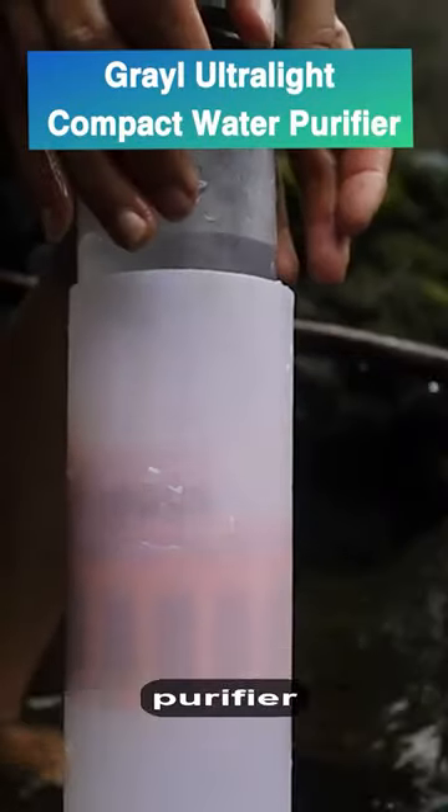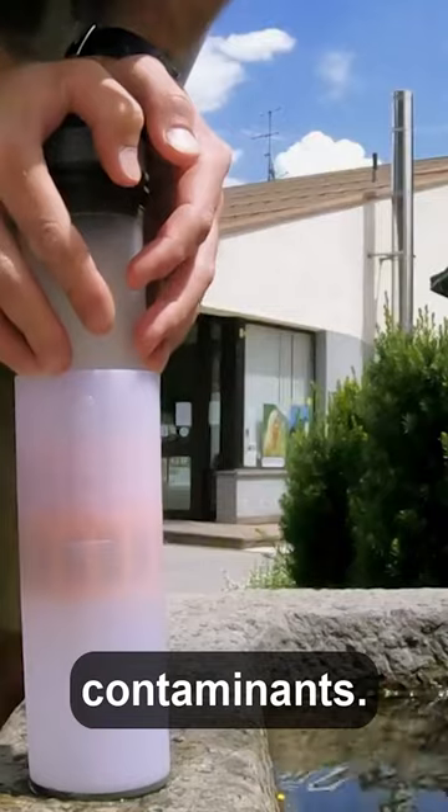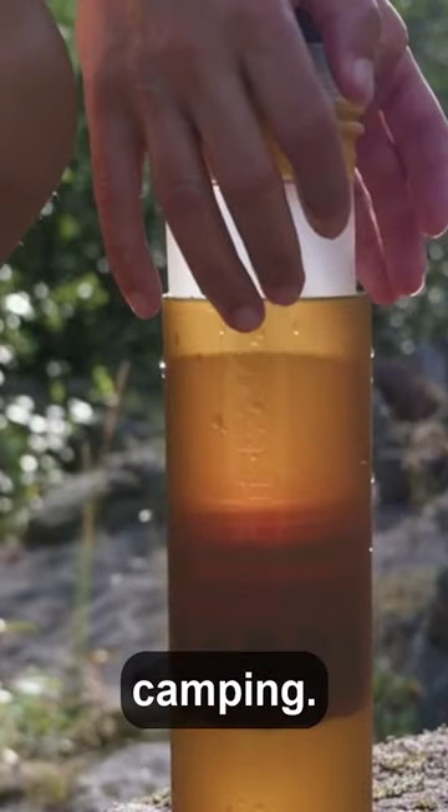Grail Ultra Light Compact Water Purifier: quickly purifies water, removing pathogens and contaminants, ideal for backcountry camping.